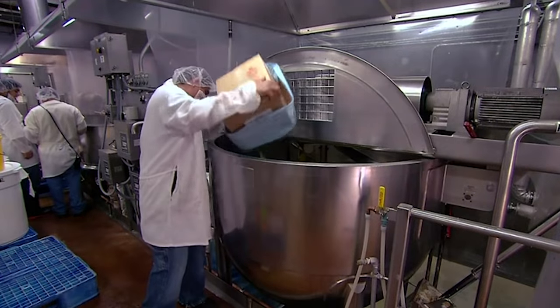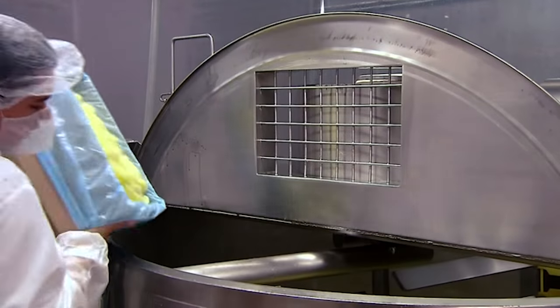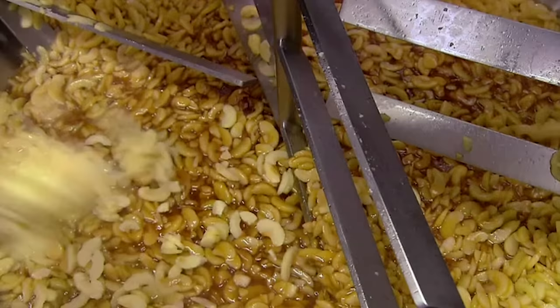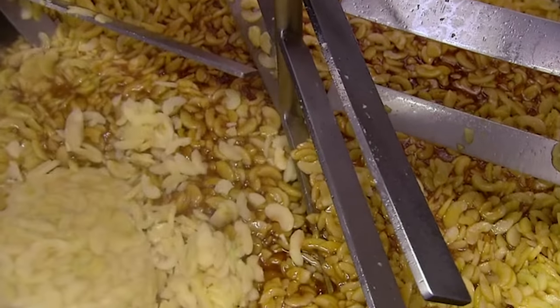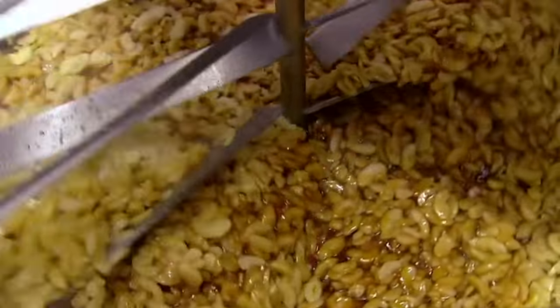To make the filling, they pour loads of apple slices into a huge steam-heated kettle. They choose apple varieties that are tart and firm, and all have been organically grown. They add honey and apple juice. The apple slices simmer in the liquids while mixing blades gently blend the ingredients.